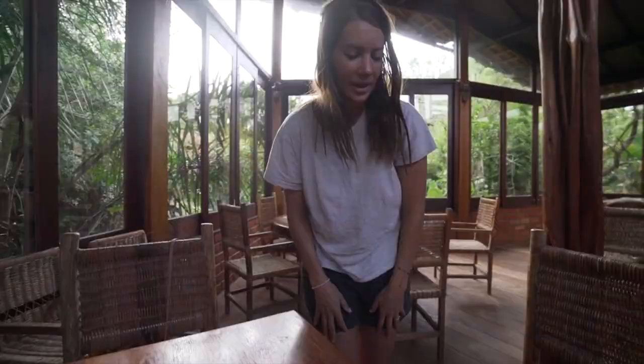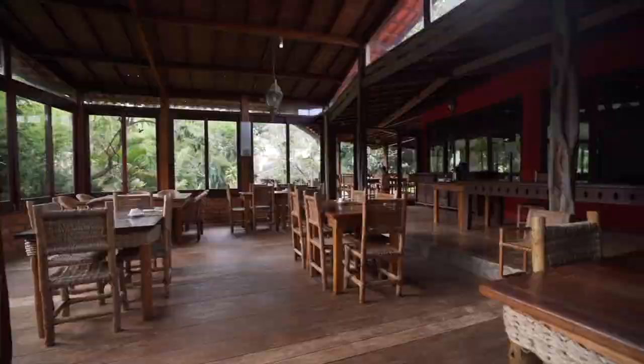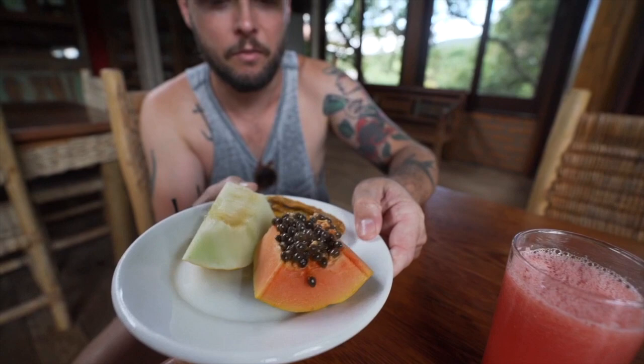It lets in a ton of natural light and you can see all the plants surrounding us. We're hungry! We just sat down and already we have the beginning of our breakfast. We have papaya — it's the one with the seeds — a melon, and dried banana. Looks good, and we have a lot more coming.